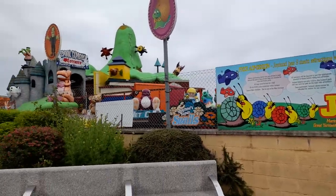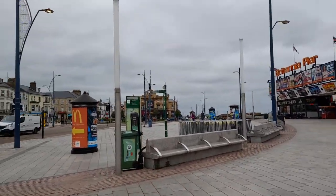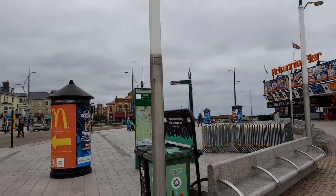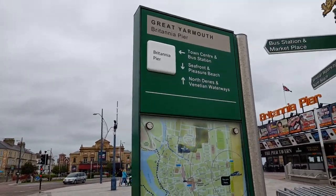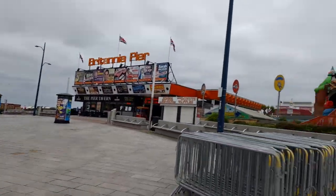You can get free admission at Joyland, which has nine main attractions for young children. This is Marine Parade, Great Yarmouth — as you can see, lots of places here: train station, bus station, market. It's an economic place. There's also a map so you won't get lost.